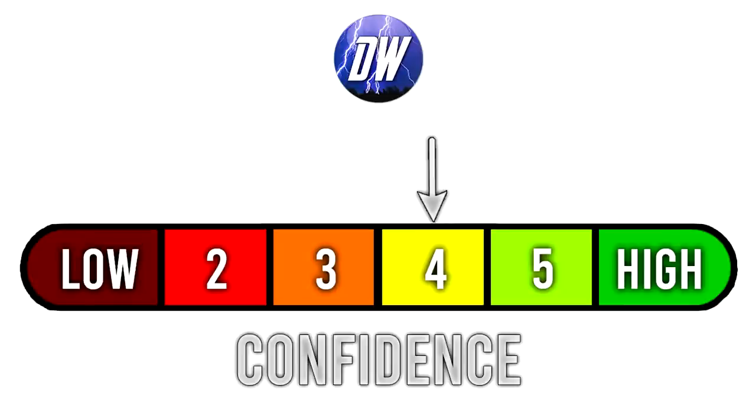For today's confidence tab, we're at a four out of six. Obviously we still have a couple of days before we're moving towards these major events, so that's why I feel that way.